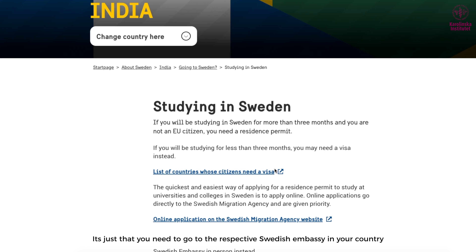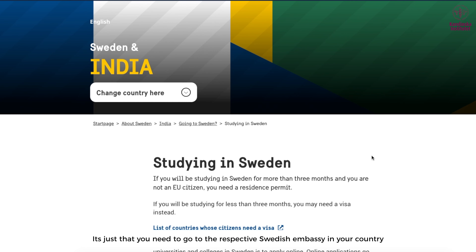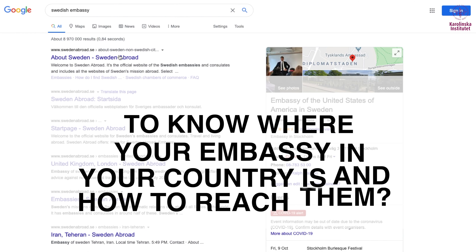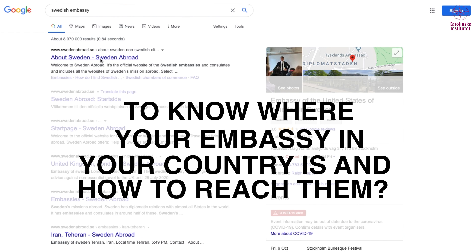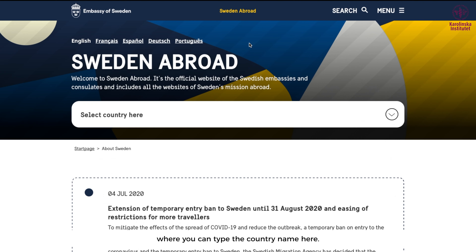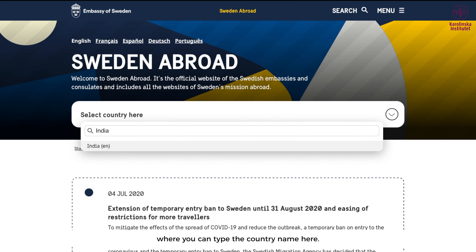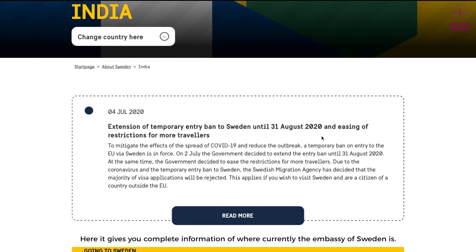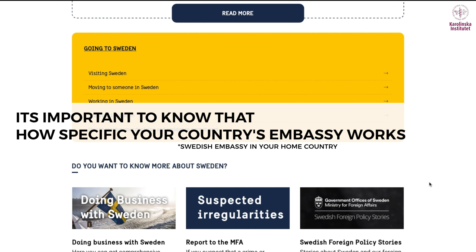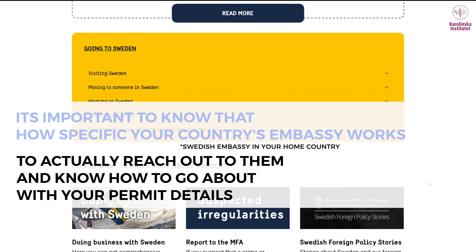You need to go to the respective Swedish embassy in your country. To find where your embassy is and how to reach them, you can go to the website swedenabroad.se, where you can type your country name. In the example shown, it's India, and it gives you complete information about what the current Swedish embassy in that country is.